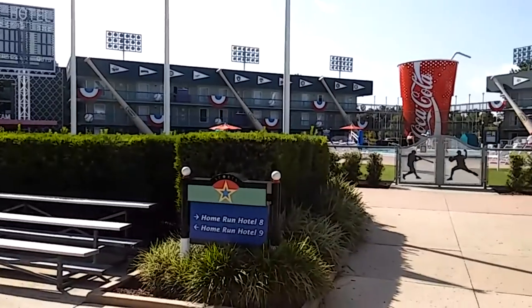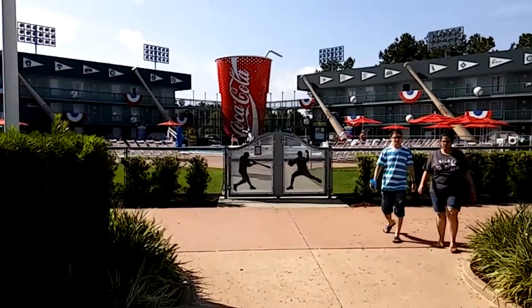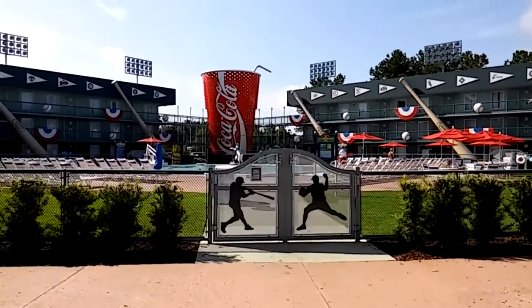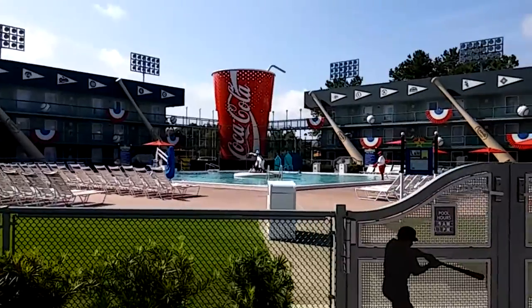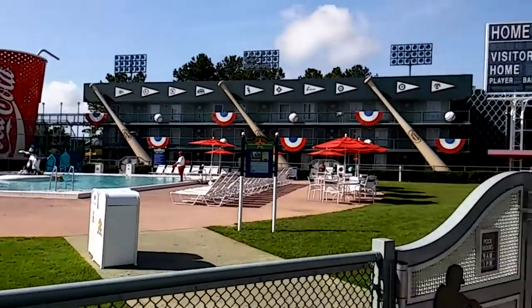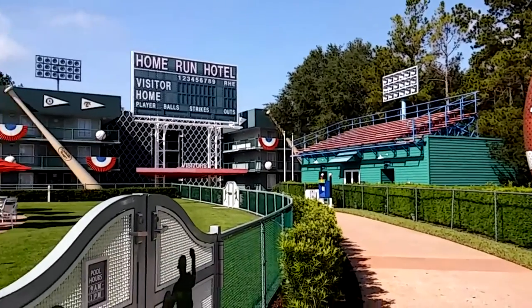The Grand Slam Pool is right here. As you might guess, Coca-Cola is the soft drink choice of the Walt Disney World Resort. You've even got the bleachers, with baseball bats and baseballs adorning the buildings.